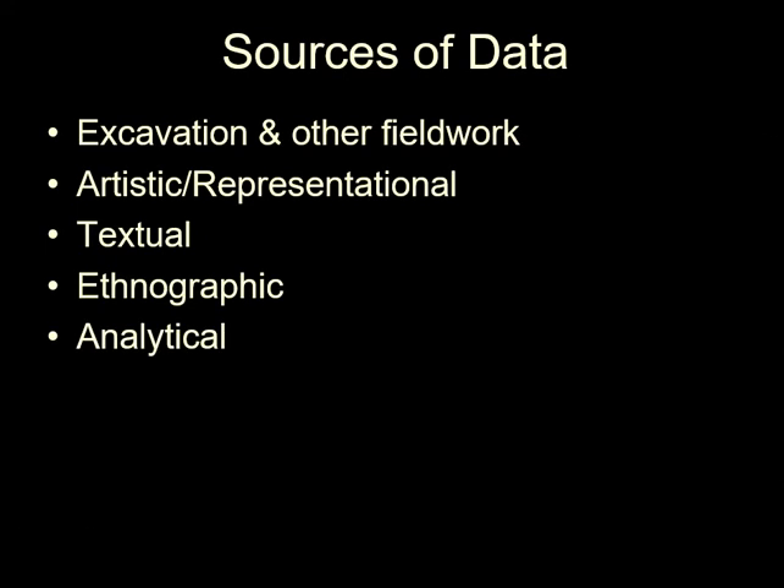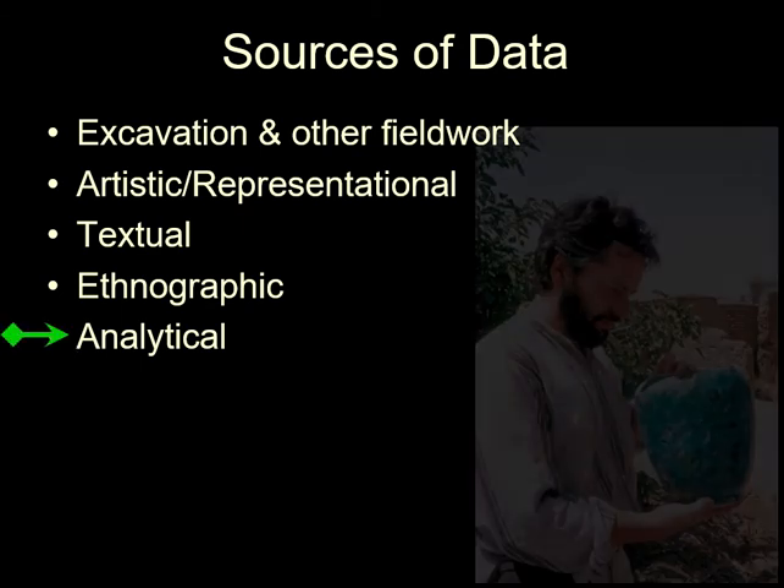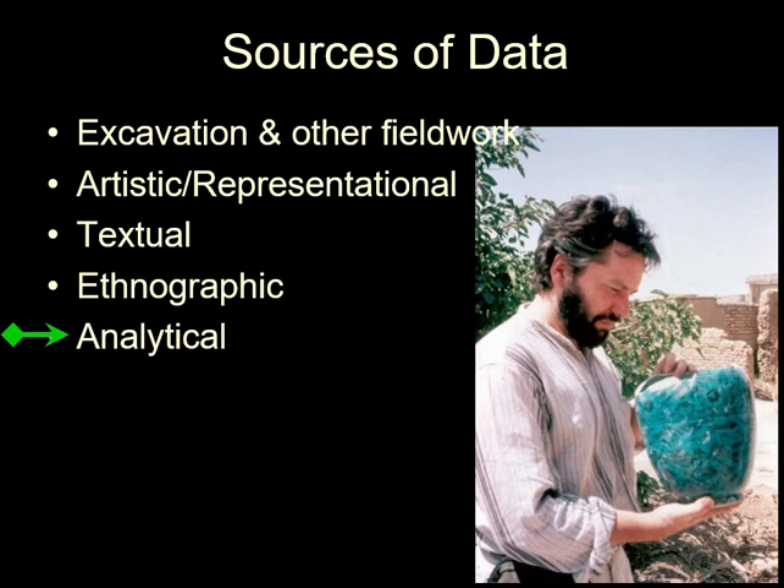The analysis of the objects themselves is another source of information. This may be as simple as looking at an object with an informed eye or with low magnification. An extension to just looking at objects is looking at how use of the object has impacted it.